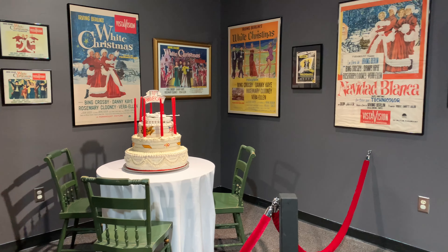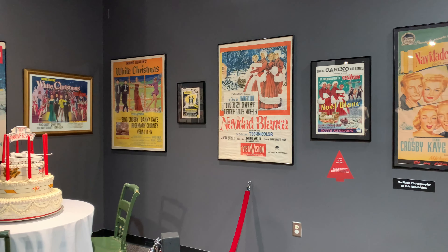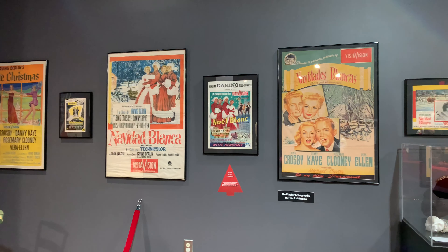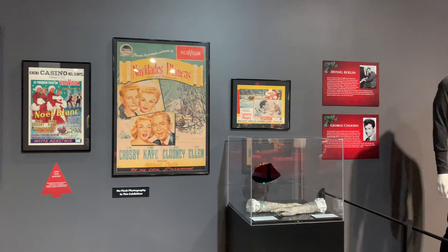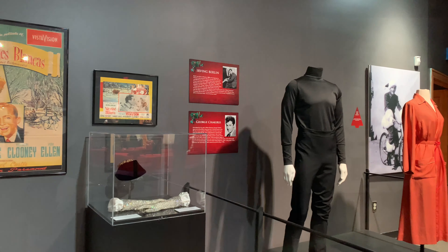All throughout the exhibit there was a lot of promotional materials to see, especially materials in other languages and from other countries. It's so unique to see how movies were promoted back then compared to how they're promoted now — very fascinating.